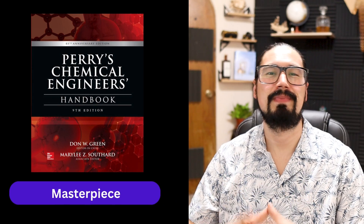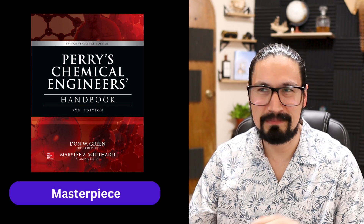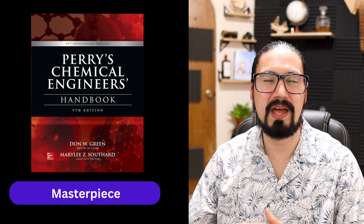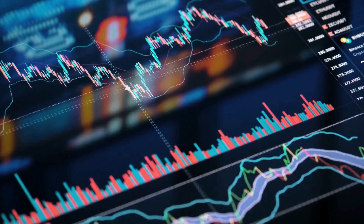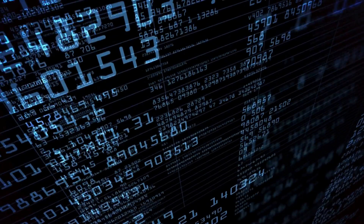Number one is the elephant in the room: Perry's Chemical Engineering Handbook. I'm pretty sure you've heard about this — maybe you own one or have used it in your university library or at your job. This is by far one of the best books you can get as a chemical or process engineer. You'll encounter lots of tables, diagrams, and information on chemical properties, unit operations, distillation, reaction engineering, chemical reactor design, plant control, plant design, plant operation, and much more.